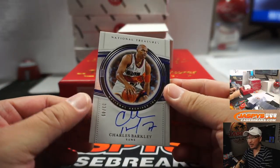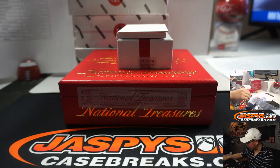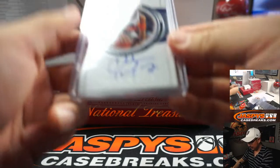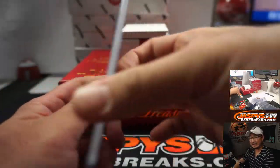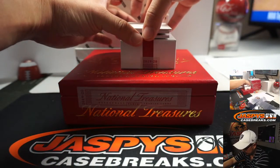Charles Barkley, 33 out of 49 — Sir Charles, Phoenix edition. Looks young and trim there. Ryan Shackleton, number three. Charles Barkley only recently started signing significantly.